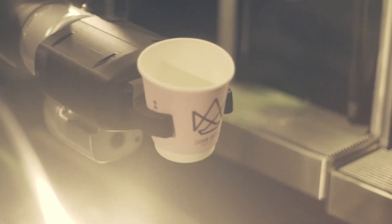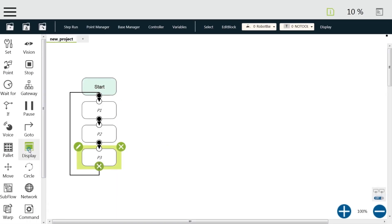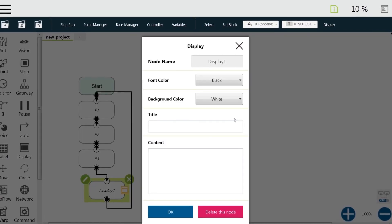The GUI is so easy to use. I had no robotics experience prior to this and we picked it up pretty quickly. The graphics are drag-and-drop and you have a workflow that's very logical, and you can build on that very quickly.